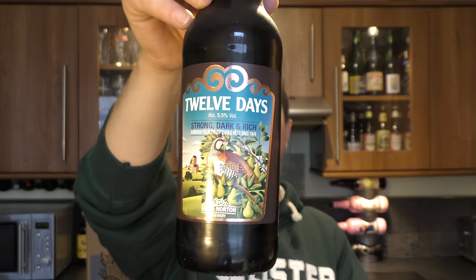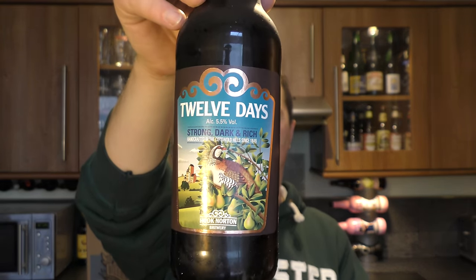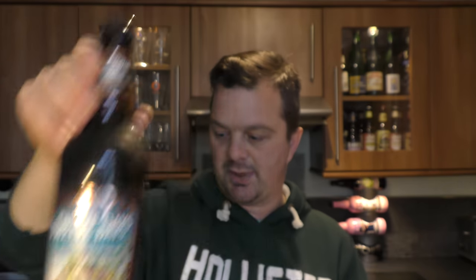Strong, dark and rich. Handcrafted in the Cotswolds since 1849. I do like Hook Norton Brewery — it's been a while since I've had any of their beers, so it'll be good to dive back into one.